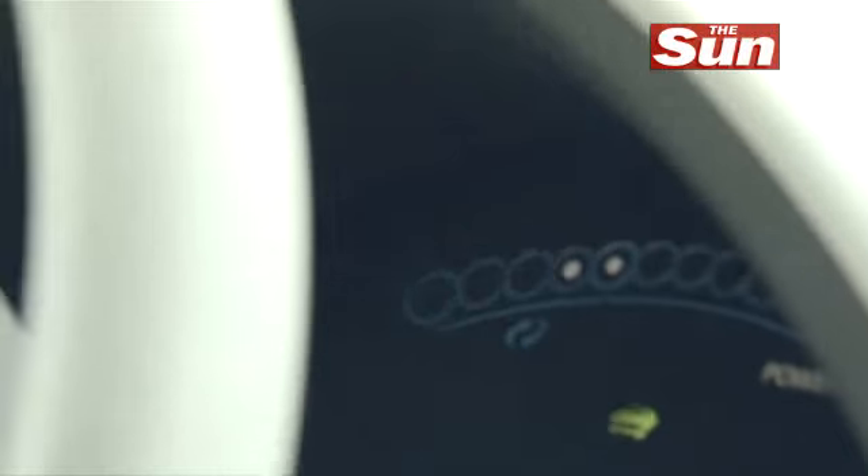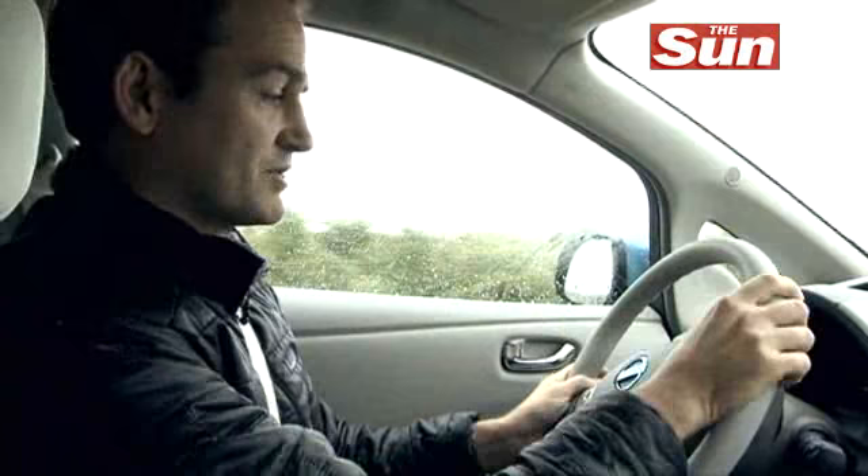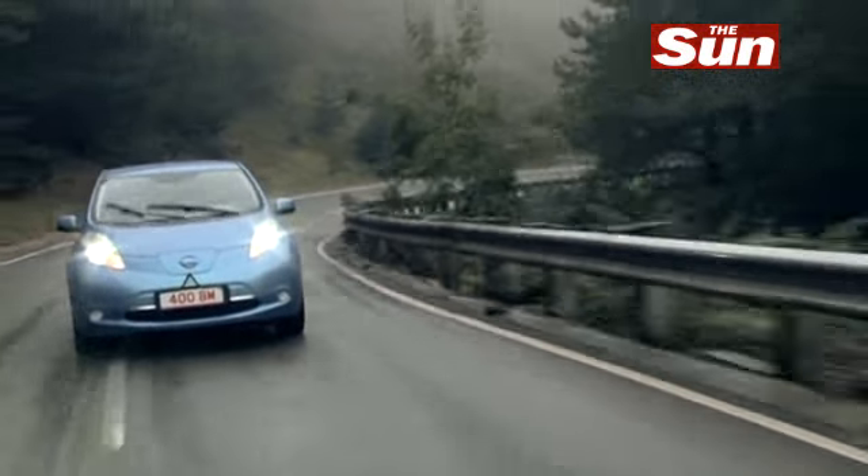Conversely, when you brake, dynamos working on the braking systems are storing power and recharging the battery as you go. So it's quite a unique feature of electric vehicles. You get into it and start driving in a way that you want to try and keep the range going for as far as possible.